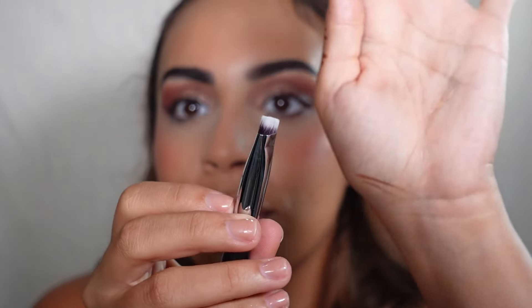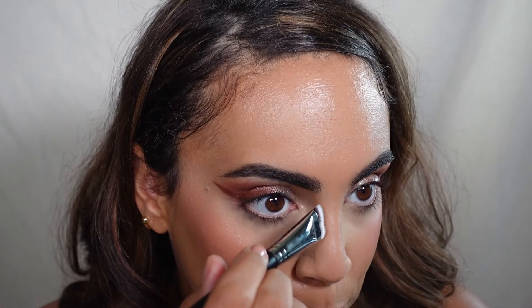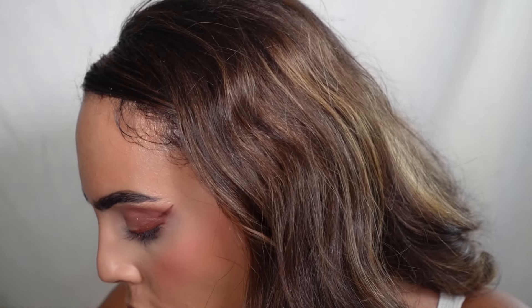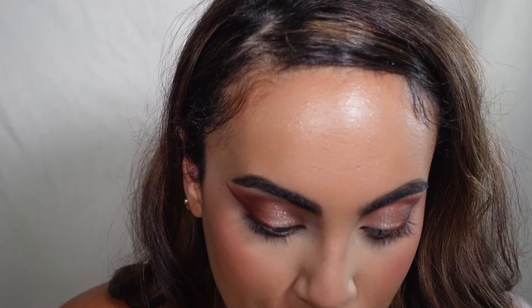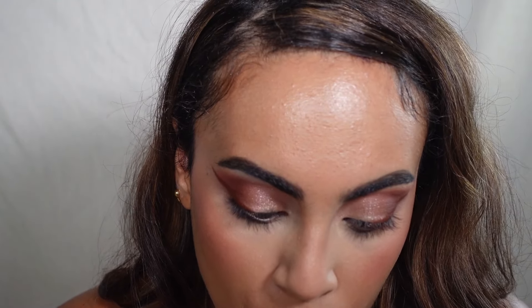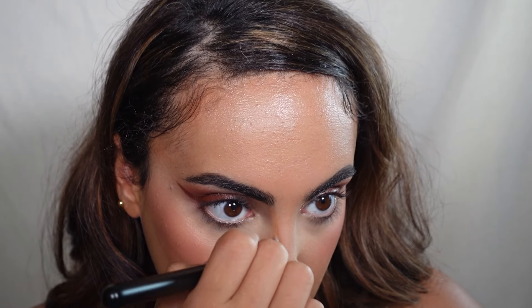The other thing I got that I wanted to try was this small flat angled contour brush from Morphe — look at this thing, it is so thin. I know I just bought a contour brush for my nose but I want to try this one because it's so thin. I'm using my Anastasia Beverly Hills Caramel bronzer to try and contour.